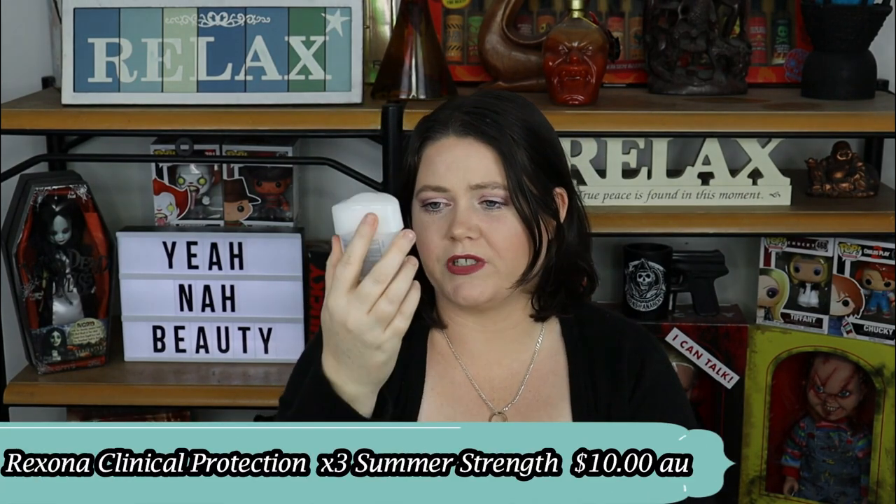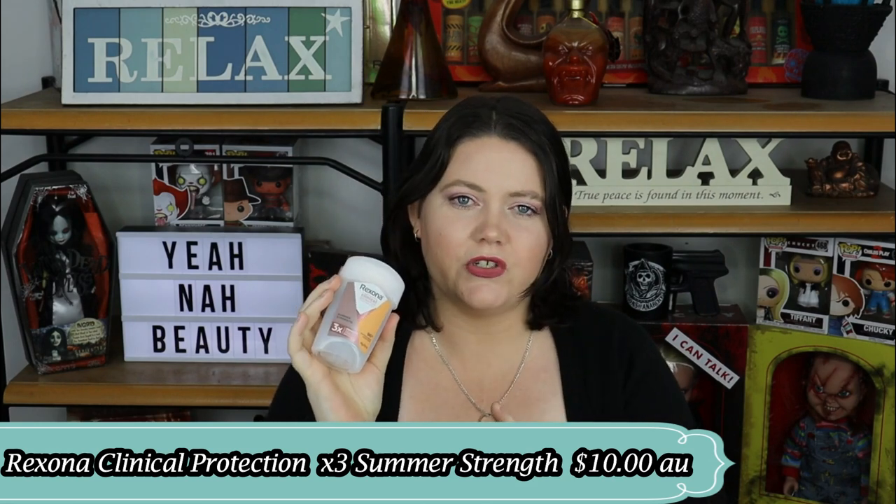The next product is the Vexona Clinical Protection Summer Strength. I was watching another YouTuber and she recommended this — she loves it. I needed a new deodorant and I'm not normally into stick deodorants, but I thought I'd give it a go. I liked it initially, however after using it for a week or two, my partner said it smelled like toilet spray on me. That's not the smell I was going for, so this is a hard pass. I think it just doesn't mix with my body chemistry.